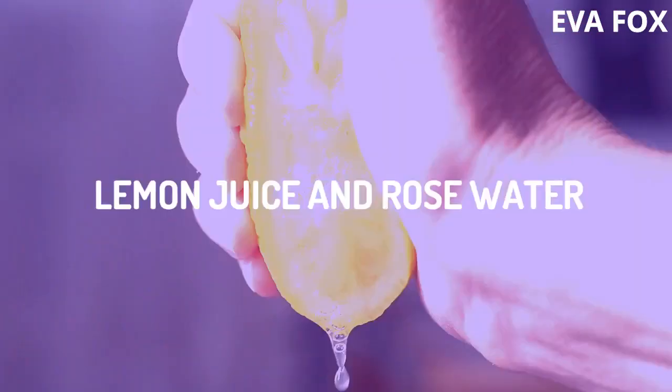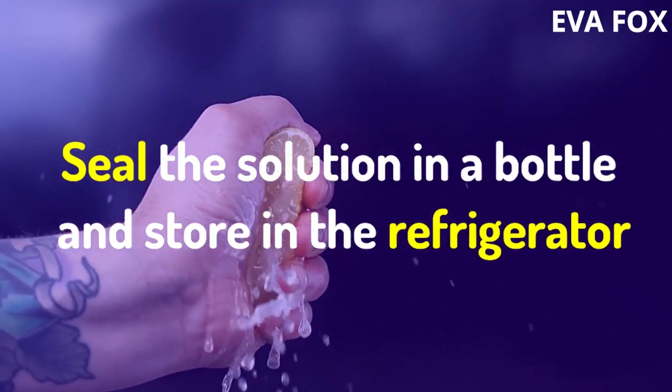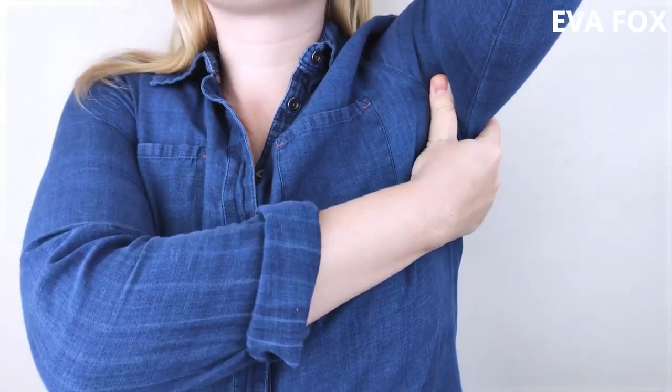5. Lemon Juice and Rose Water. Make a home remedy of equal parts lemon juice and rose water. Seal the solution in a bottle and store in the refrigerator. Use a cotton ball to rub the solution into your armpits twice daily.